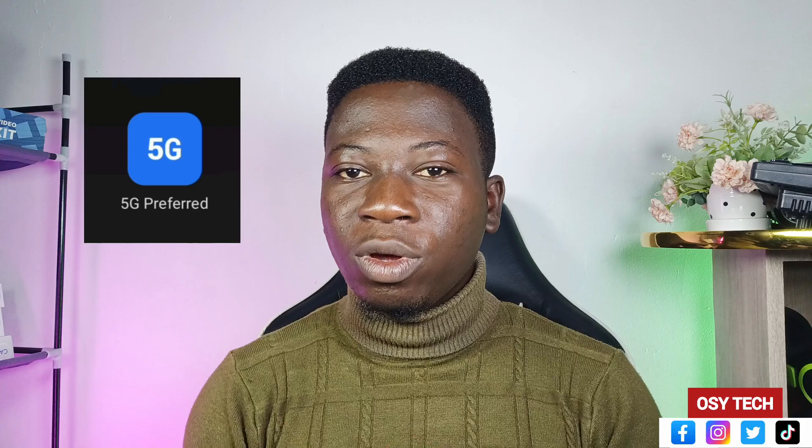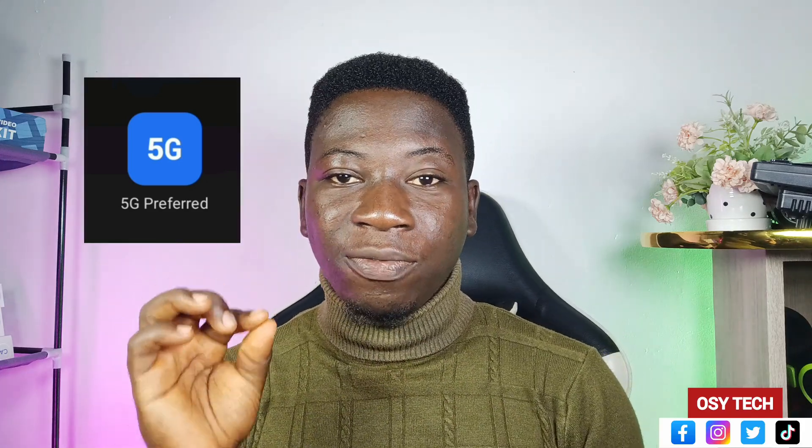5G is in Ghana right now and yes we have 5G, but note that not all smartphones will be able to get access to 5G because some phones don't support 5G services. I will show you more about how you can turn on your 5G on your smartphone.